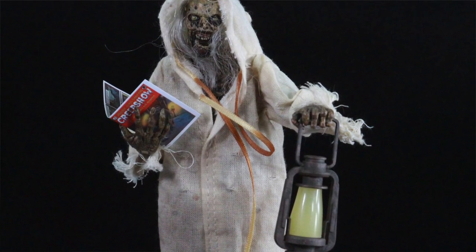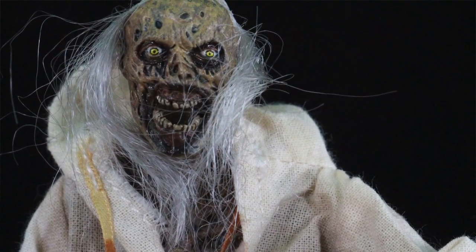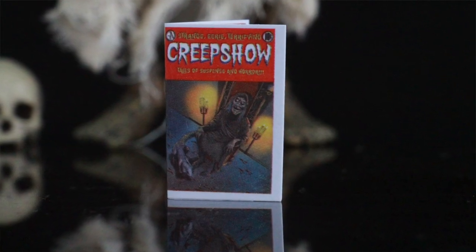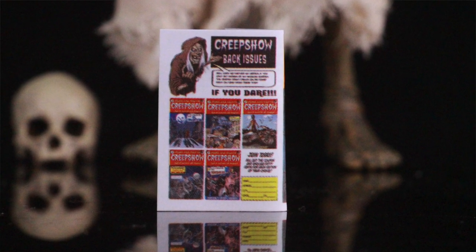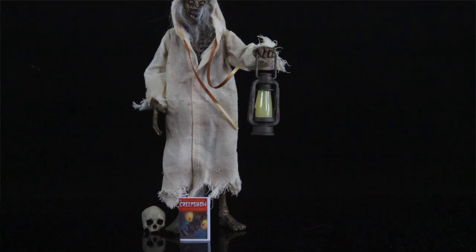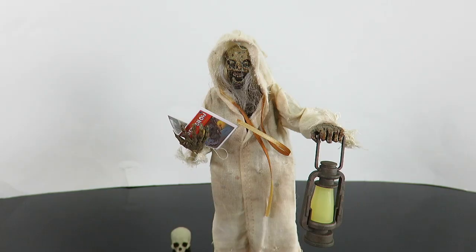Overall this is a really cool looking figure. Anything from Creepshow and Tales from the Crypt I'm going to love. NECA, please give us a Crypt Keeper figure. I hope we get more from the series, whether from the two films or the TV series — a different version of the Creep from Creepshow Part 1 or Part 2 would be awesome. Let me know in the comments below — is this figure a pickup or a pass? Thumbs up the video, subscribe, and we'll see you soon for more reviews and toy hunts.